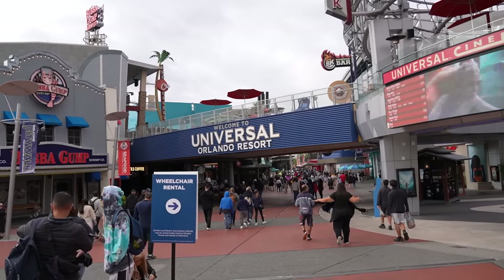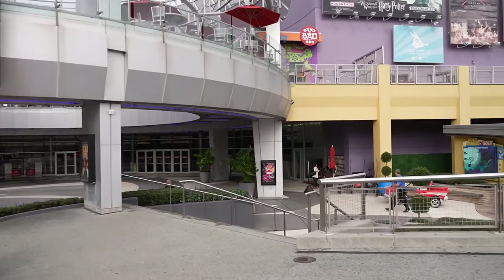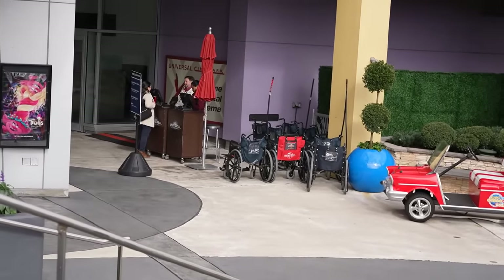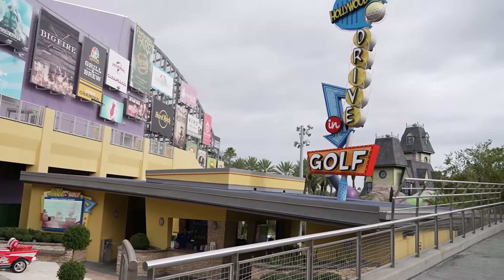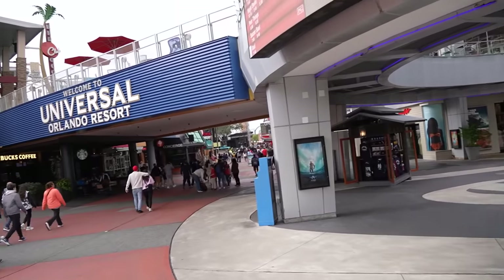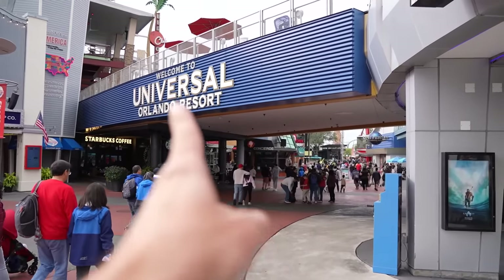The first thing to note, new to me at least, is here in the hub where all security is: there are bathrooms that are blocked off right now. Those are closed for refurbishment, as well as wheelchair rental. We're going to find out where it's at up here in CityWalk. As soon as we get into CityWalk you can see there's a sign that says wheelchair rental is over here by the Hollywood Drive-In, just a little kiosk with all their wheelchairs by the mini golf course, to the right of the Cinemark movie theater. For bathrooms, see the sign that says concierge? Just behind that is where the bathrooms are.